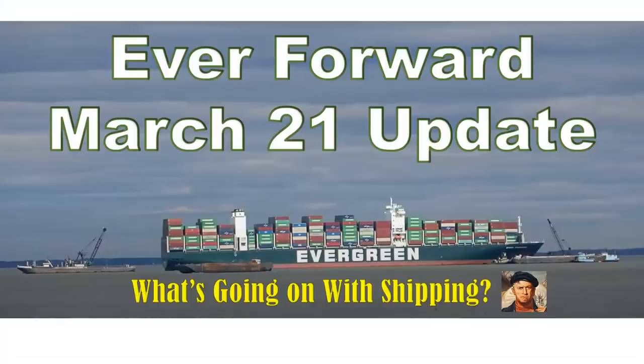This episode of What's Going On With Shipping is the March 21st update on Motor Vessel Ever Forward. I'm your host, Salmer Cagliano. Welcome to this episode of What's Going On With Shipping.